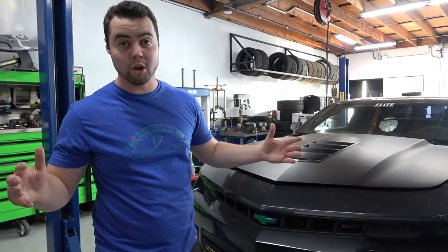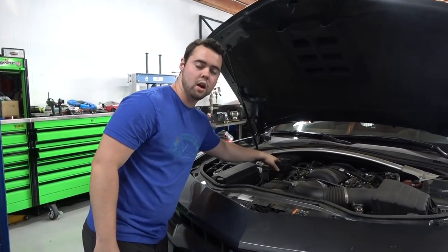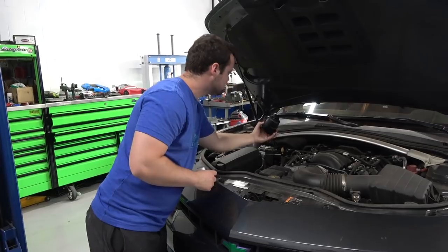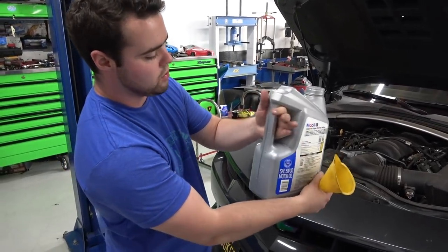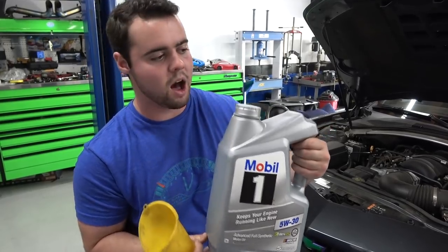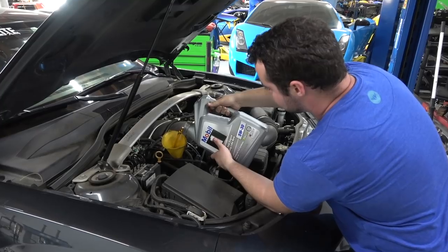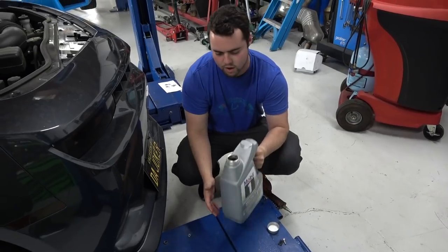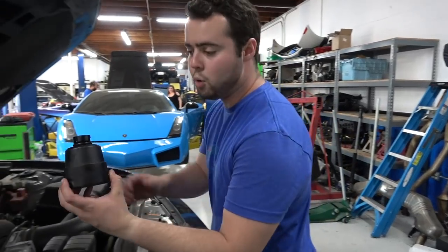The next step is to refill the car with the new oil. Pop the hood, locate the oil cap — right here on this car — go ahead and remove that, then get a funnel and pour in the new oil. On the side of these tubs it shows a level so you know how much you're putting in. These are five quarts each, so we're going to do five quarts from the first tank and three quarts from the second. Just look at the color difference between this fresh oil and the oil that came out.